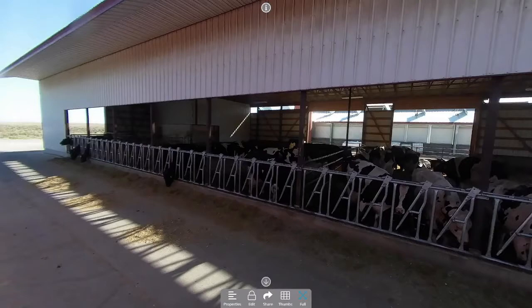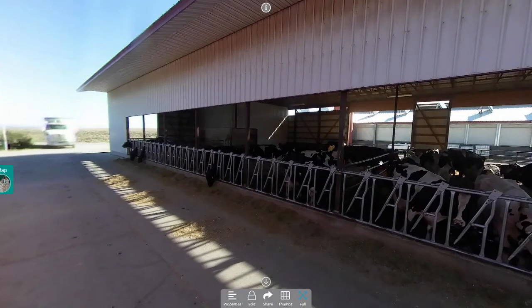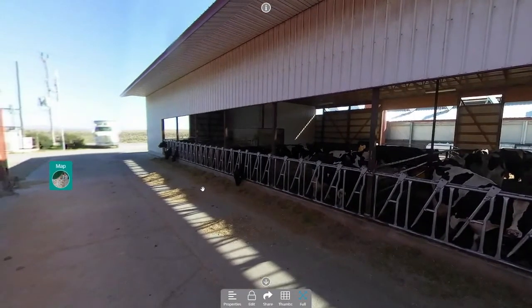Cows that are bagging up will get looked at in the computer to determine whether they are actually overdue or whether they're right on schedule. Any questions about the maternity pen area? Otherwise, Matt is going to walk us through the young stock.